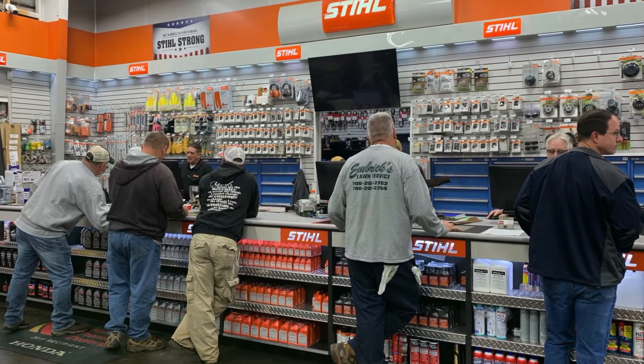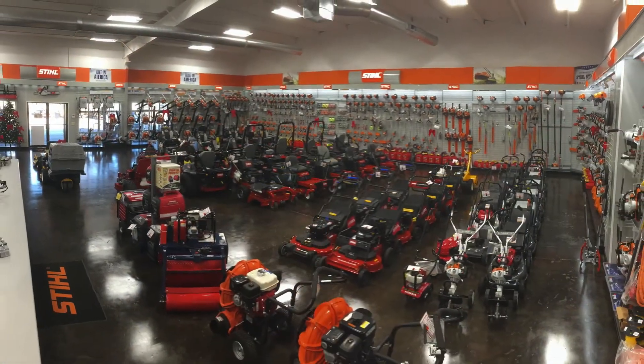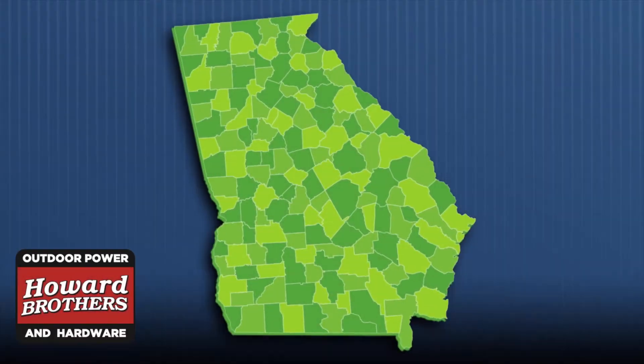The Athens team is here to serve you. They've got knowledge and know-how and really want to help. Stop by soon and let us wow you with the outdoor power equipment and customer service.